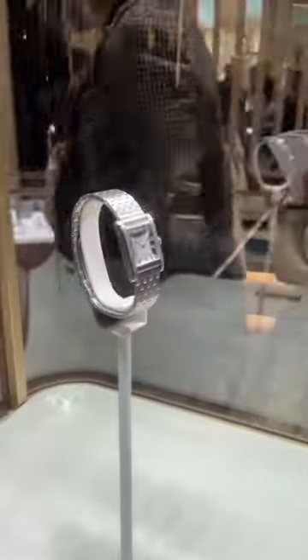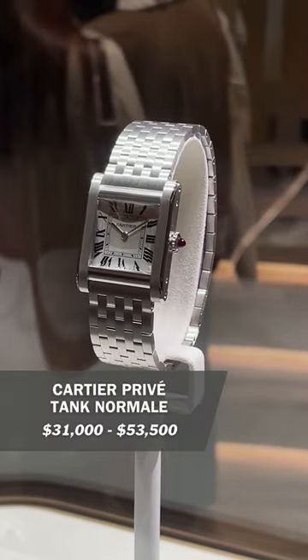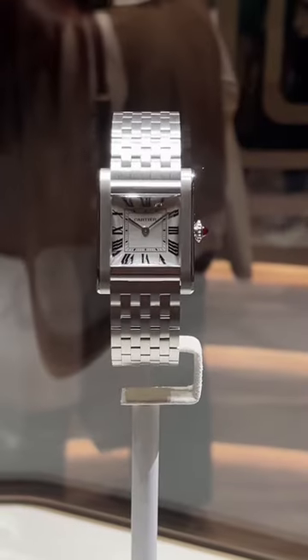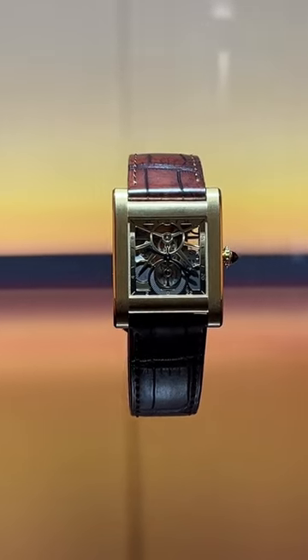Now on to the watches themselves. To me, this is the star of the show — the new Cartier Tank Normale. The Normale comes in yellow gold and platinum and is limited to 200 units on straps and 100 units on bracelets. Cartier even released a crazier 50-unit skeleton Normale.